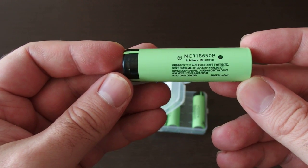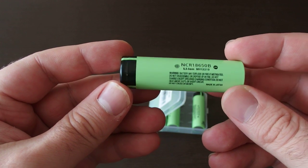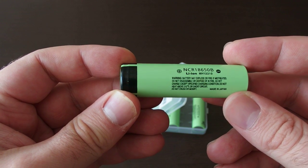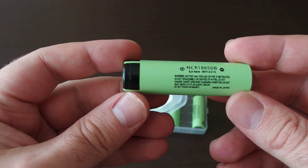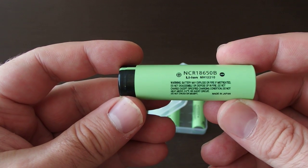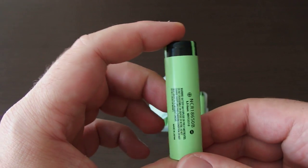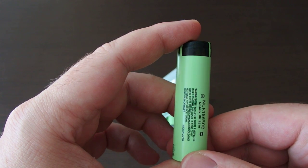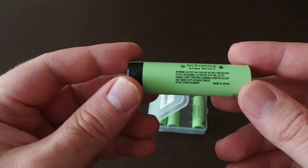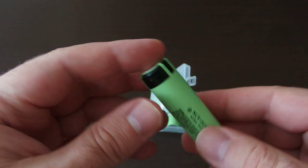I will use these in flashlights, so I don't need protection against over-voltage or low-voltage, because most lamps measure the voltage and alert the user if the voltage is low. That's why I don't need protected batteries. Also, protected batteries are five millimeters longer, which is not good for every flashlight.